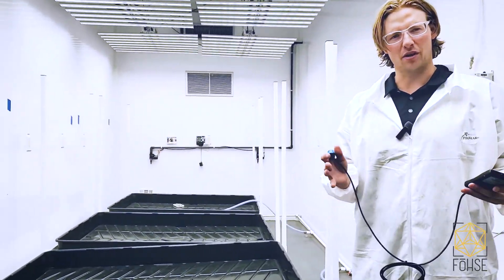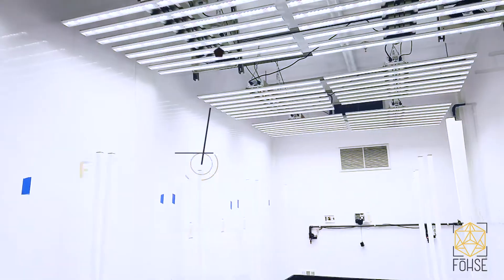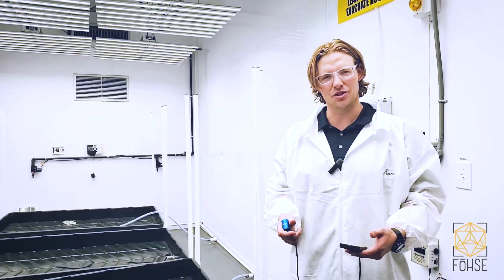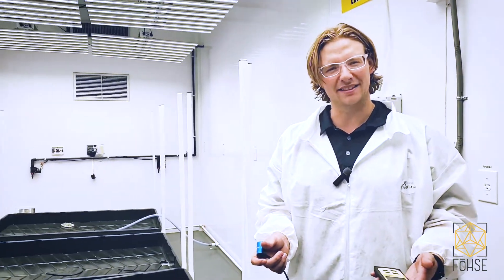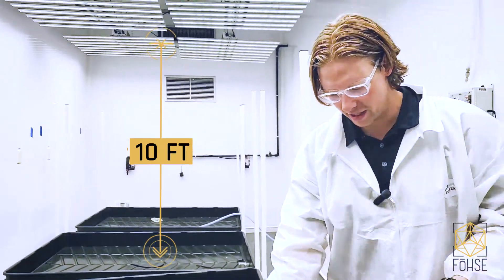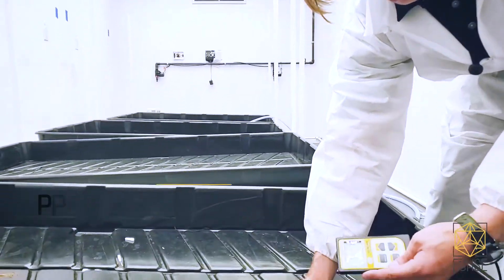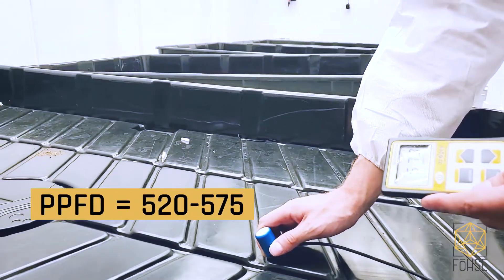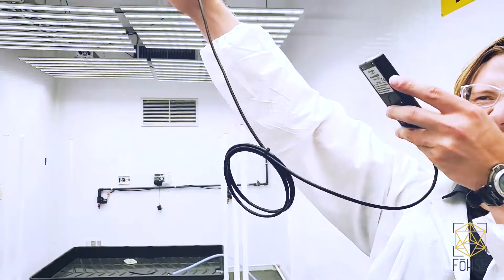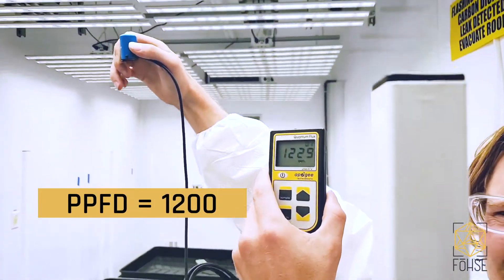We're here at Fuse Extracts with another install at a Las Vegas cultivation facility. In this room, we just deployed our F1B1000 and we're going to take some simple light readings to show what users are experiencing as it relates to light density with our product. With the lights being 10 feet above the tray, we have our Apogee light meter, and right now we're reading 520 up to 575. As we go closer to the expected canopy height, we're experiencing over 1200 micromoles roughly at the canopy height.